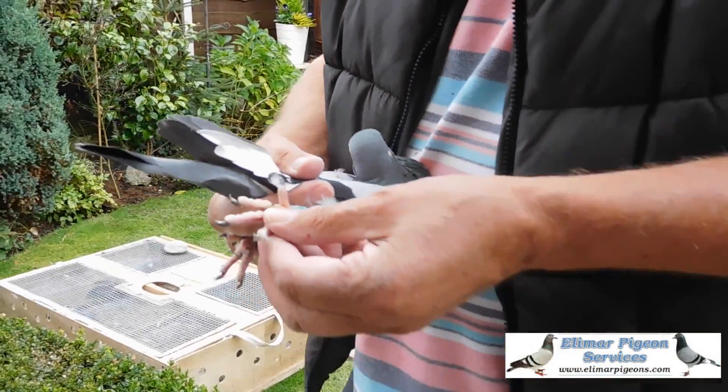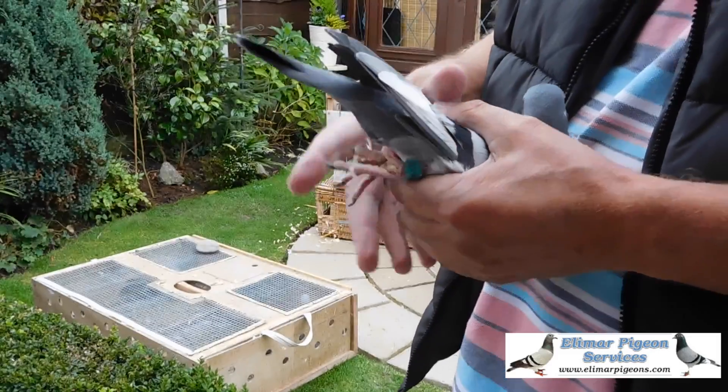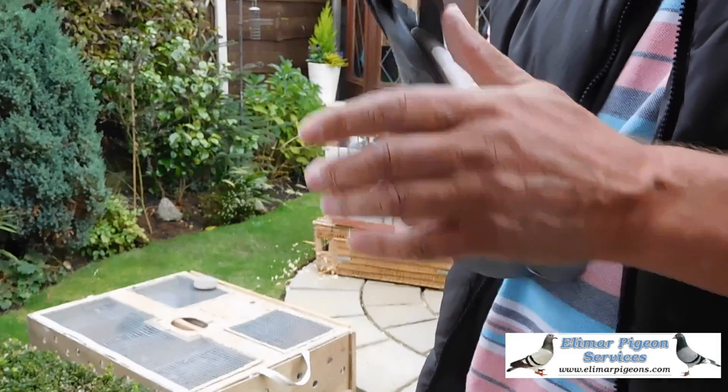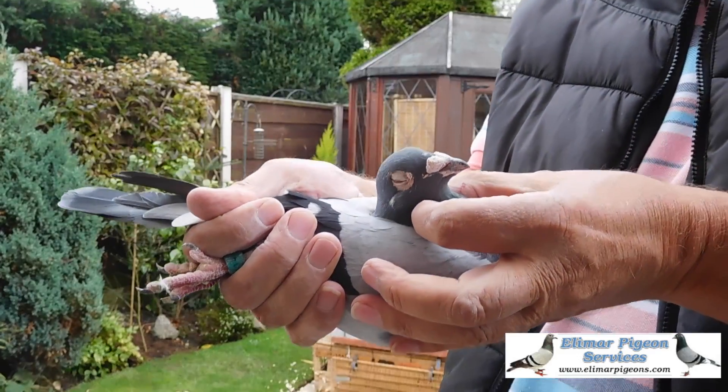This is 41310, a blue-white flighty cot. It's a nice pigeon this is — nice cot. As soon as I got my hand on him in the basket I thought, what a nice pigeon.